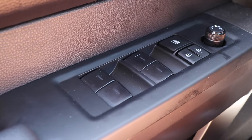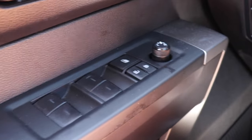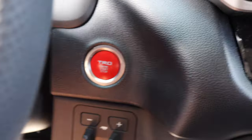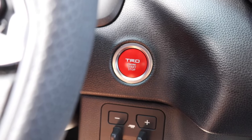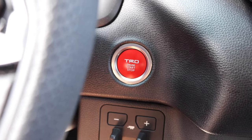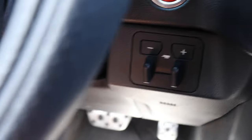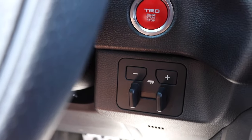On your door you have four automatic windows, your central lock system, window lock, and mirror controls. You also have the push-start button with a TRD sporty red look. Right on the bottom you have the trailer buttons, so this newer car has multiple settings available for the trailer.